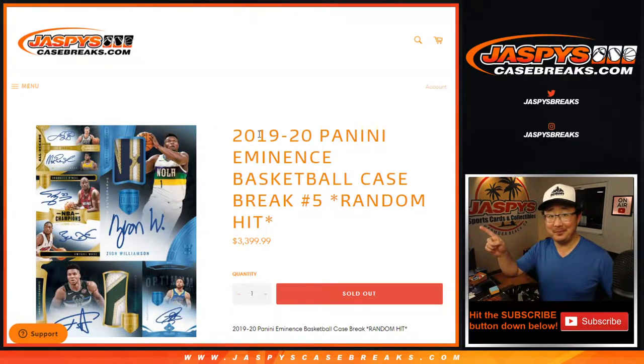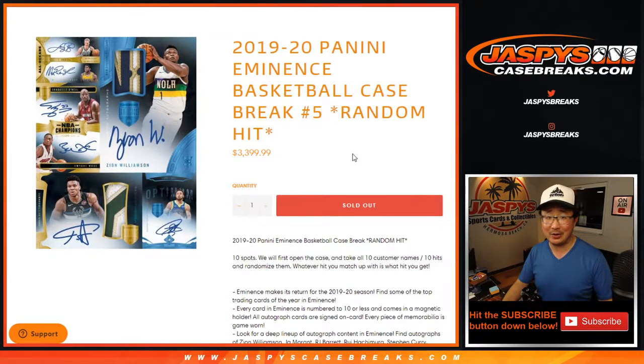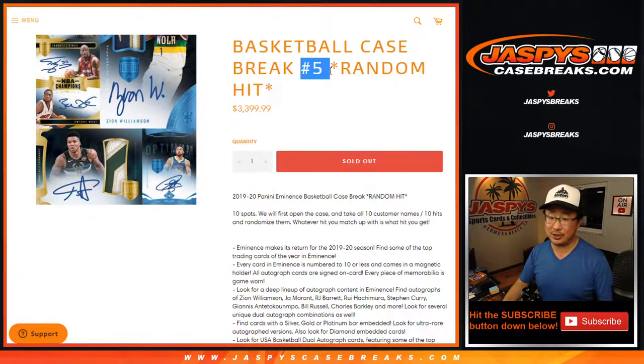Hi everyone. We did it — another Eminence break. It's our fifth one in the books. No fillers or anything, just picked up straight up: 2019-2020 Panini Eminence Basketball. Random hit number five coming at you folks.